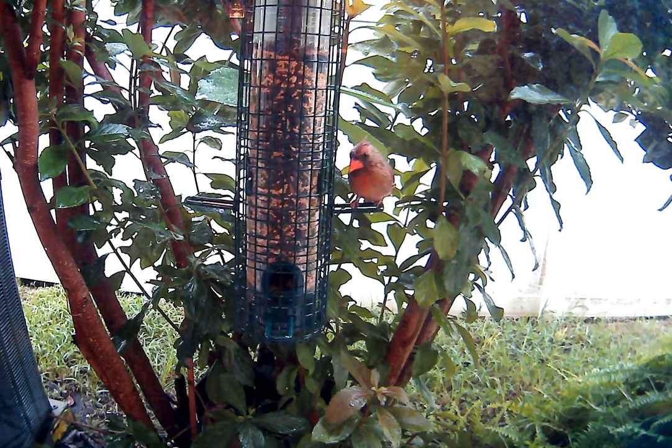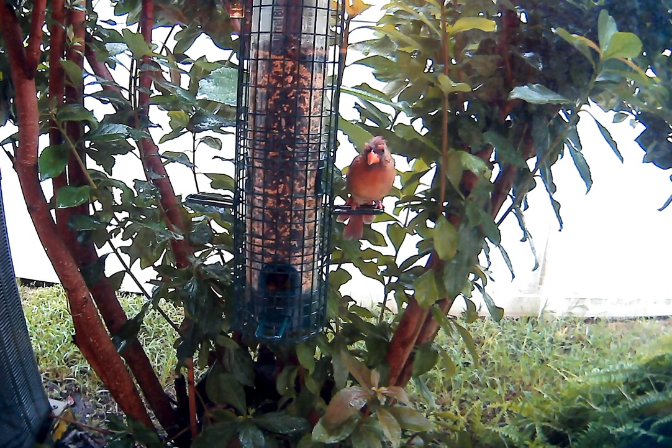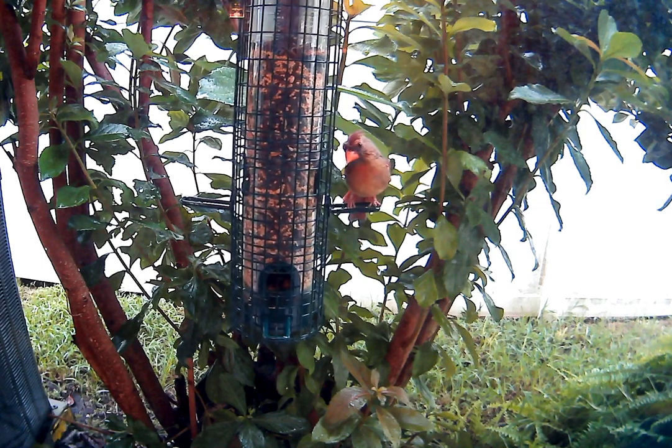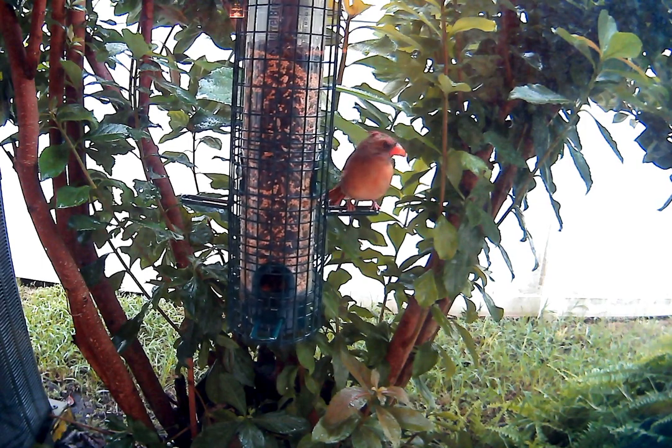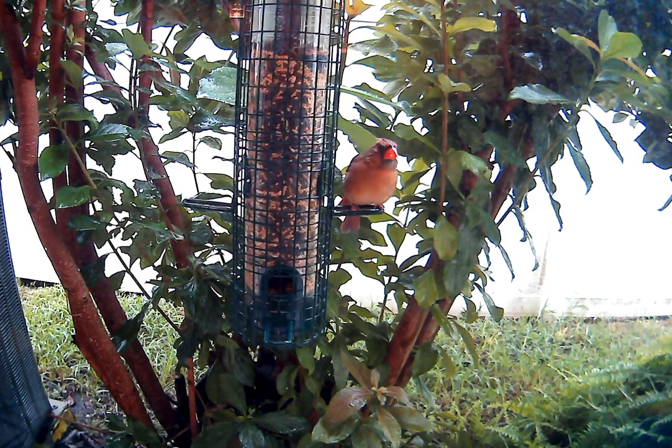Where'd you go bird, come on up the other side — come on. I like to see them hop from perch to perch.